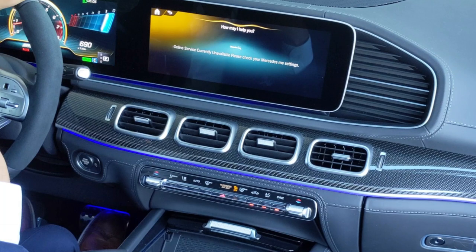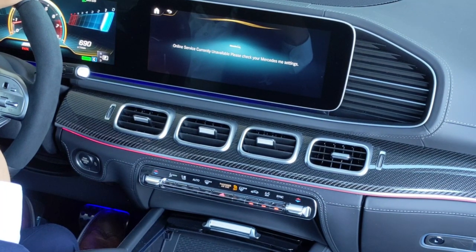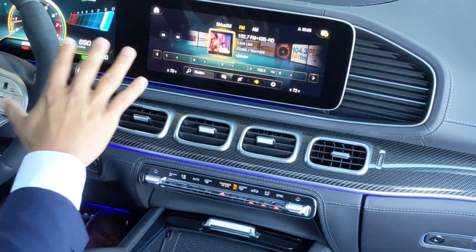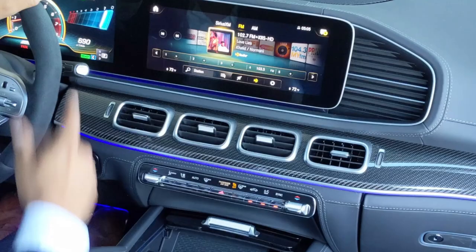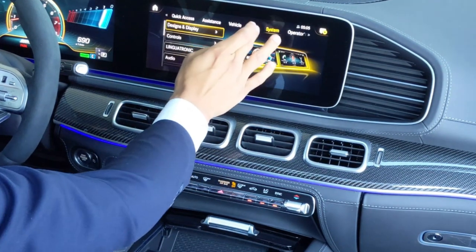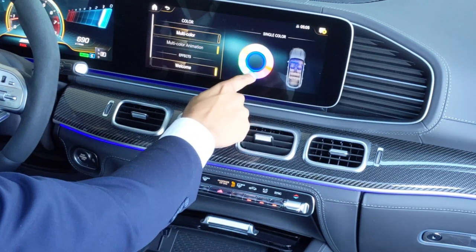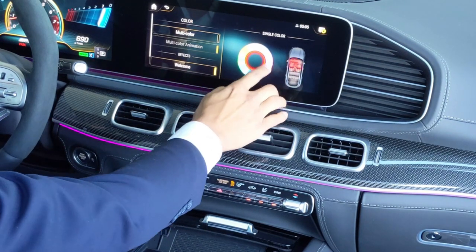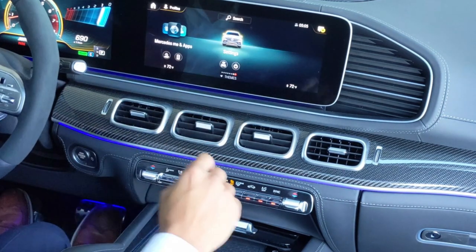You can say 'Change temperature to 72 degrees' and the car sets it to exactly that — no need to touch any screen or button. You can even change the ambient lighting by voice, or go into the light settings manually: ambient light, then color, and you get 64 colors to choose from — purple, red, pink, yellow, green, orange, and whatever else you may like.